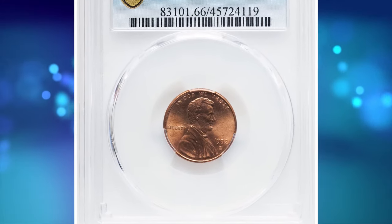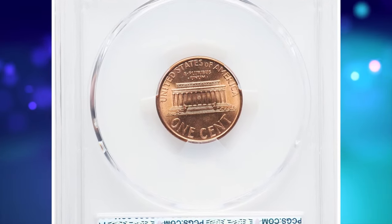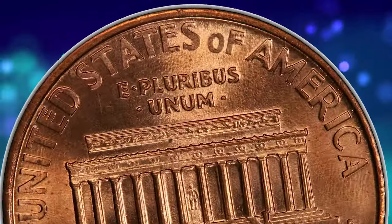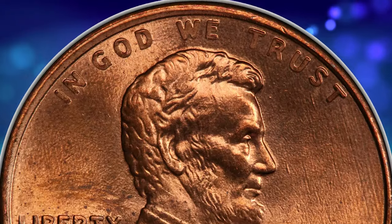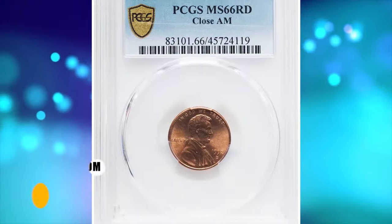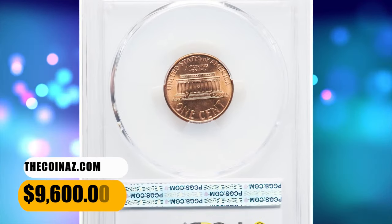Number 2. 1992 D Lincoln Cent with Close AM. Graded as MS66 Red by PCGS. This major modern cent rarity features the AM in America touching. Only 15 to 20 pieces are believed extant, according to PCGS, though the certification totals are massively inflated. Each side is fully red with swirling luster and full-strike detail. This incomparable opportunity for Lincoln Cent specialists ended up selling for $9,600.